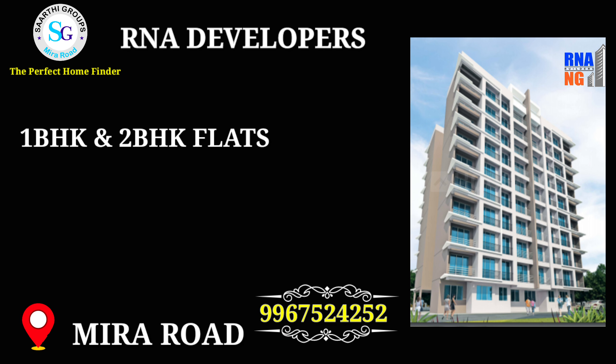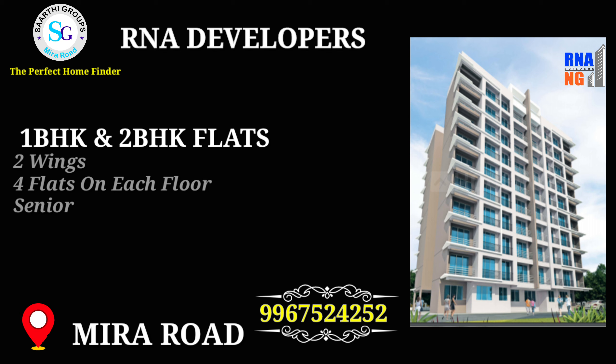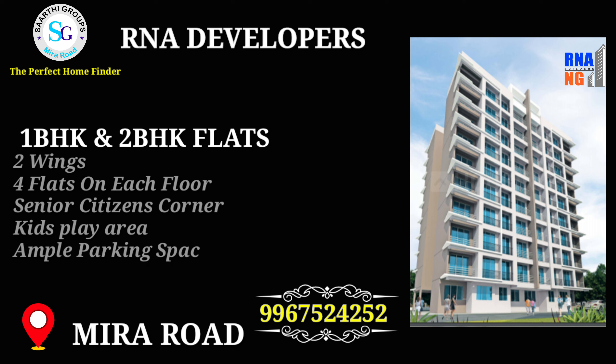This project is by R&A Developers, offering one and two BHK configurations. If you look at this project, you will see the elevation with two wings, four flats on each floor, a senior citizen corner, kids play area, ample parking space, and a grand lobby.